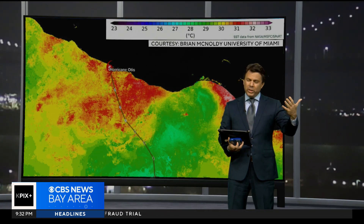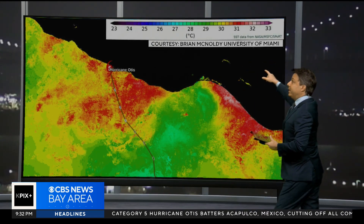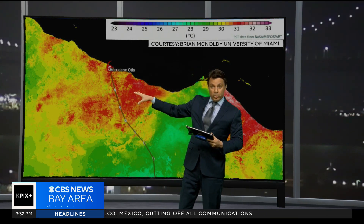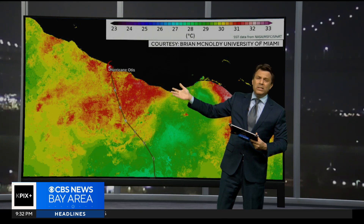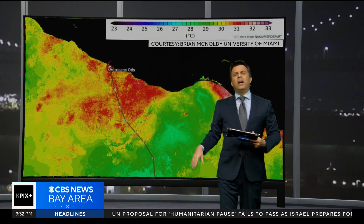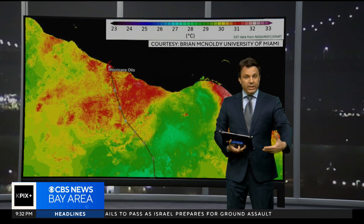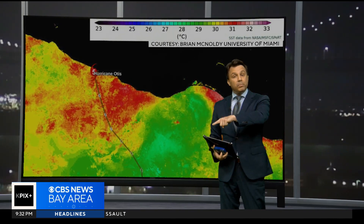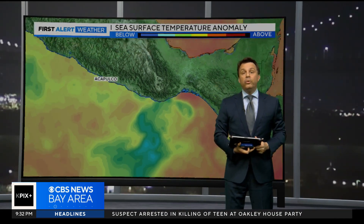Here's an image from the University of Miami which really tells the Otis story. Take a look at the deep pool of red out here — this is showing very warm sea surface temperatures right where Otis intensified. There were other things involved: the upper level winds died down, and that played a role. But there's a theme with the increasing numbers of hurricanes going through rapid intensification that ties back to this much bigger issue, and that's the warmer oceans.